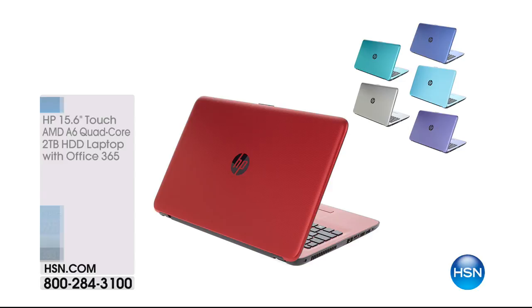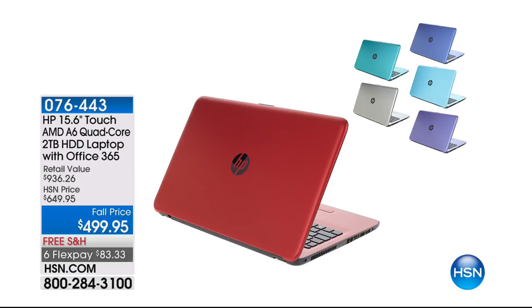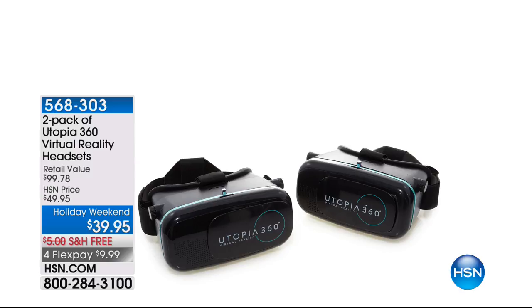The laptop I have coming up — you may want to preorder it. This has been one of our top sellers of the weekend. We are down to the red. We have the silver, we have a teal color but only a few hundred if you want teal. We have the blue and also the purple. $499.95, 2-terabyte storage — this is your HP touchscreen at $499.95. We also have 12-month financing on HSN card available. Update on your Utopia: we have the final 1,000 of these until a complete sellout. Over 8,000 have been sold. It is a two-pack of your virtual reality headsets at $39.95 — free shipping and handling and four flex payments.